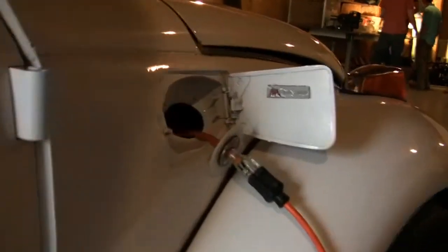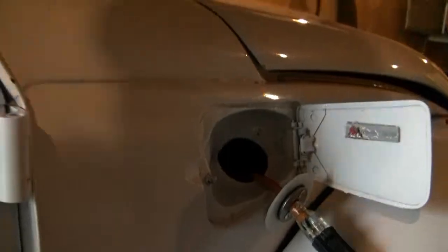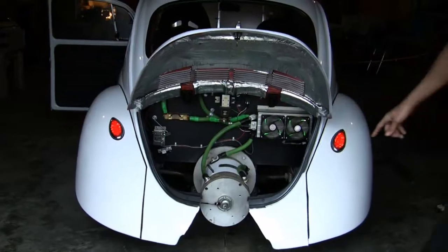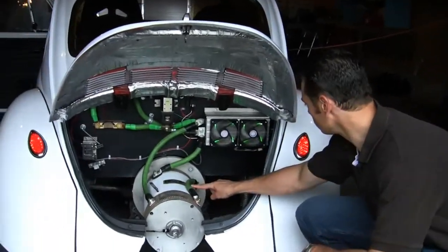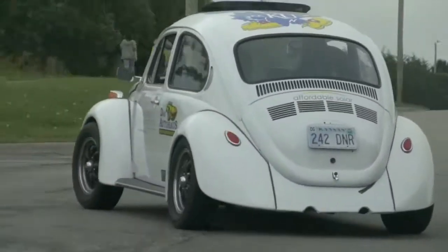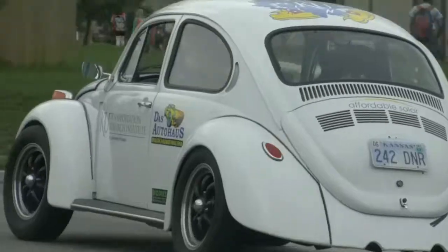The team converted the Beetle to a plug-in series hybrid that can be recharged using a generator running on 100% used cooking oil, biodiesel, or from a solar energy filling station. The battery cables actually say University of Kansas EcoHawks. The sleek, street-legal, eco-friendly Beetle reached a milestone in the spring of 2012.